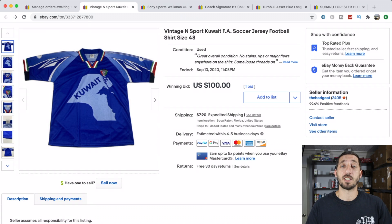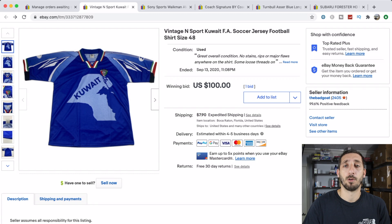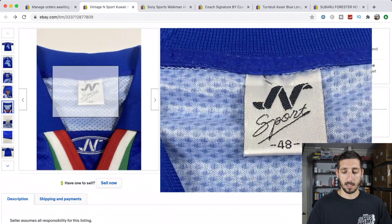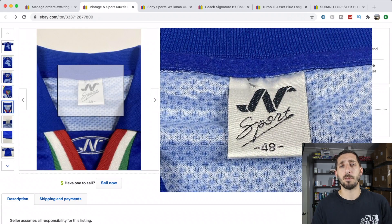First is this vintage Kuwait soccer jersey I found a few weeks ago. I couldn't find any comps, so I decided to take a gamble and threw it up on auction starting at $100. In hindsight I probably should have listed it at $200 to $250 with best offer, but I only had $4 into it so I was happy with $100 plus shipping. The brand appears to be N-Sport — if you know anything about vintage soccer jerseys, leave a comment below.